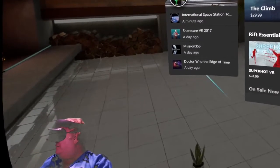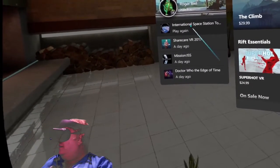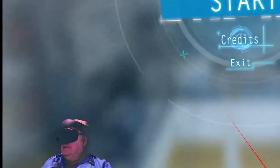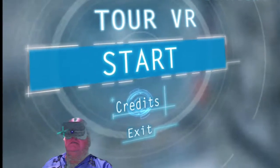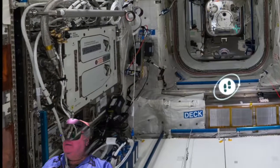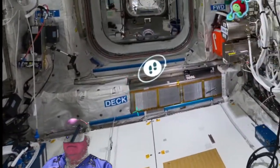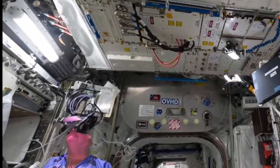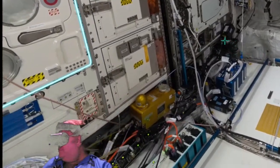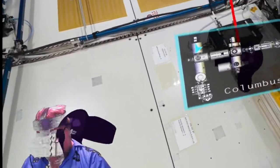Today we're going to take a tour of the International Space Station. The year 1998 saw the first parts of a modern miracle transported into space. Two years later the first people called it home, and over the following years more modules were added until in 2011 the International Space Station was complete.